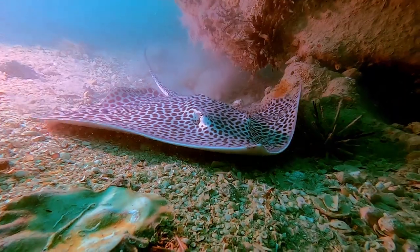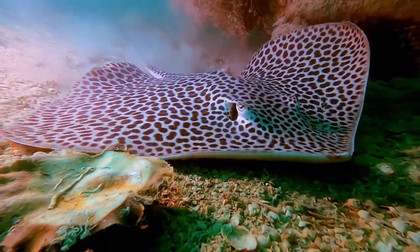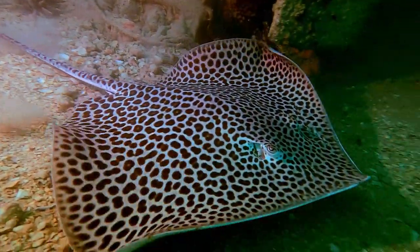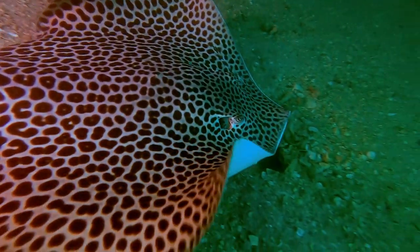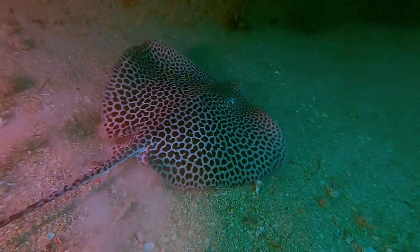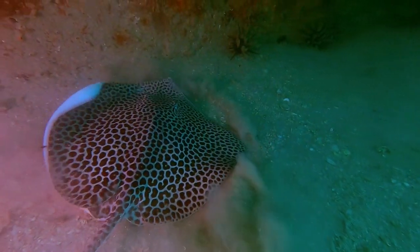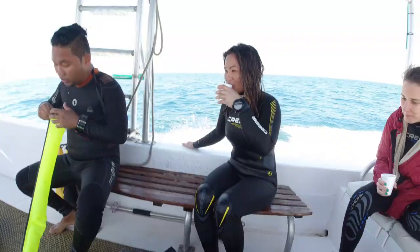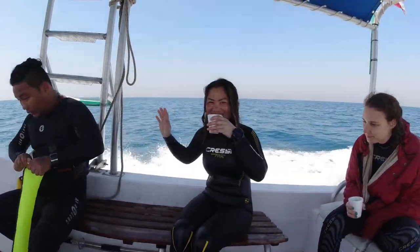And here it is — a whiptail leopard ray. He wasn't bothered by us at all. Normally you'll go to film them and they'll scoot off; they're really fast. But this guy wasn't really bothered — in fact I think he was going to go and take a nap. The whiptail leopard ray was the highlight of the dive. Back on the boat, cup of tea, and back home. The visibility wasn't as good on that dive, although we did have a really nice whiptail leopard ray which made the whole dive worthwhile.